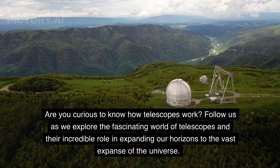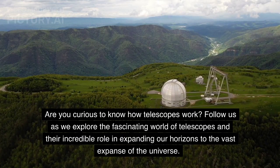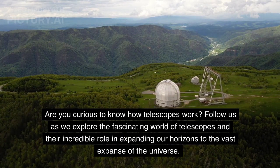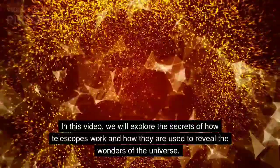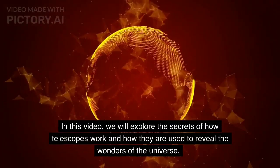Are you curious to know how telescopes work? Follow us as we explore the fascinating world of telescopes and their incredible role in expanding our horizons to the vast expanse of the universe. In this video, we will explore the secrets of how telescopes work and how they are used to reveal the wonders of the universe.